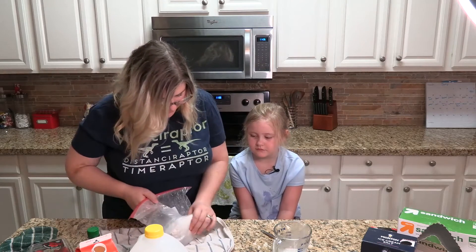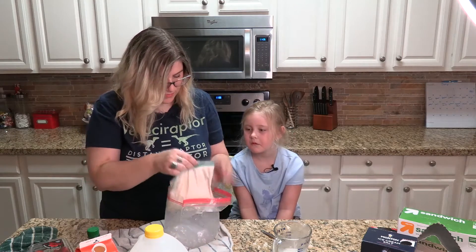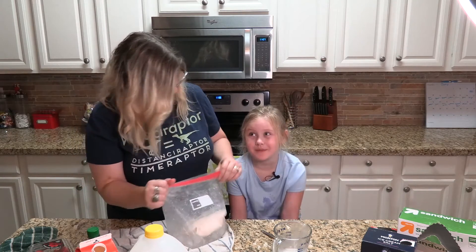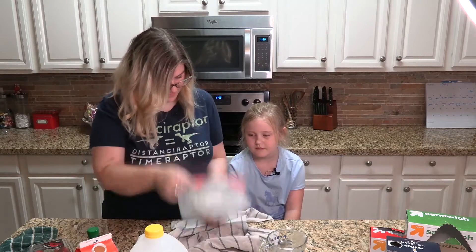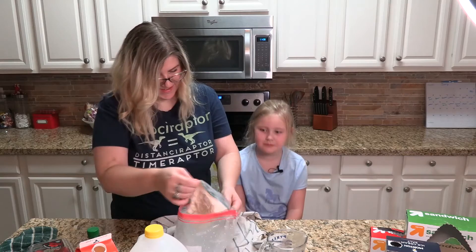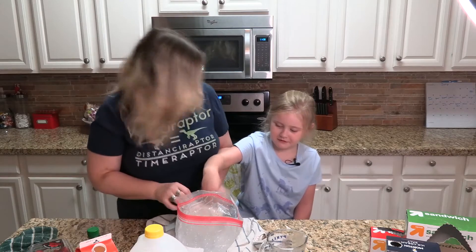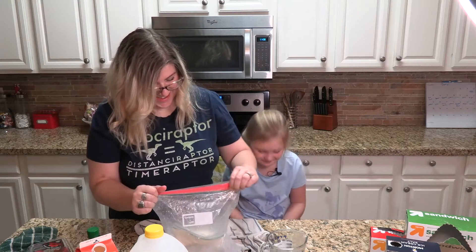Alright, should we check on it? That was only about a minute — let's see. We're already getting thicker. Let's keep going. Let's check on our ice cream again. It's getting there, right? Let's go just a little bit longer. It's so cold, guys — it's really cold. It needs to be shaken really well.